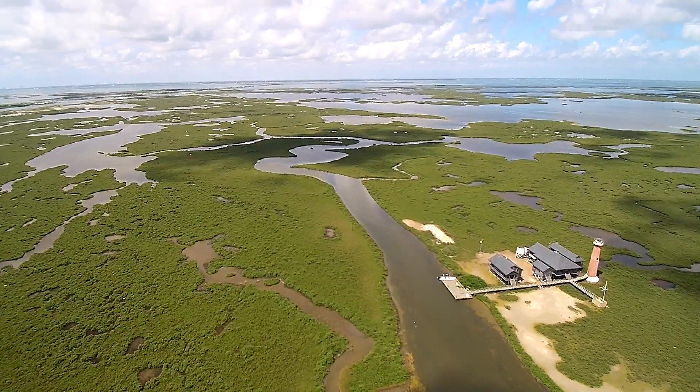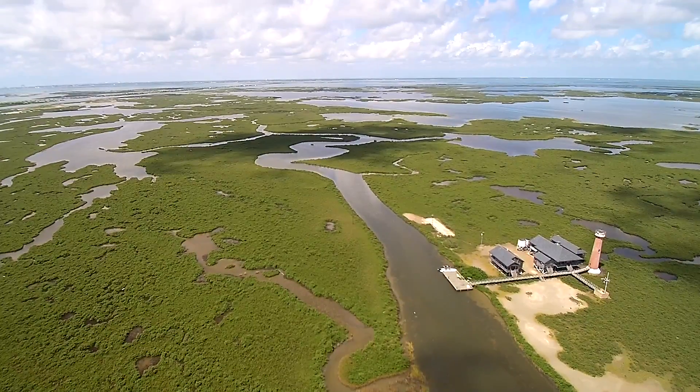At the end of the day, we are hoping resource managers will use this data to help protect these habitats.